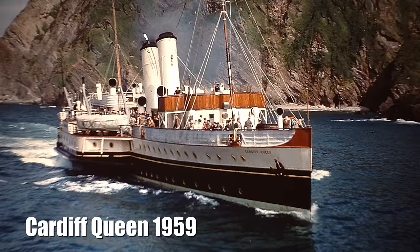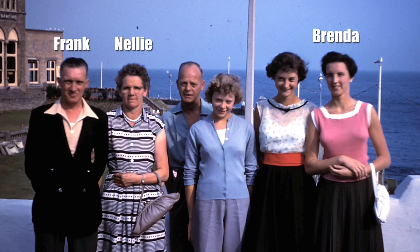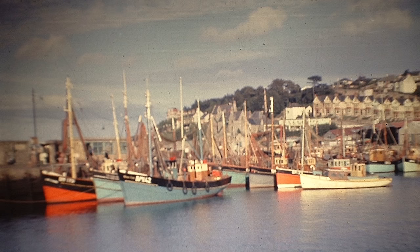Carol's father John took a photo of the Cardiff Queen steaming into Ilfracombe, and on board were Carol's grandparents. That's the grandparents on the left and Carol's mum on the right — John was taking the photo. Another one from the archive shows that back then Ilfracombe had a healthy fishing fleet.